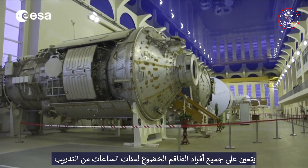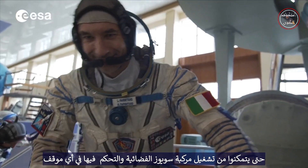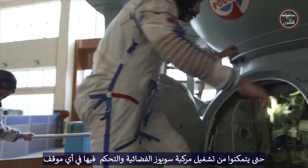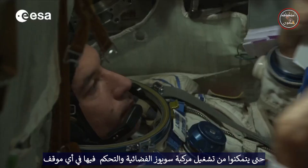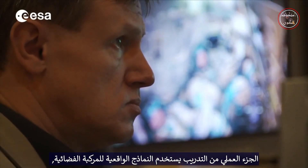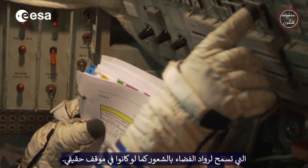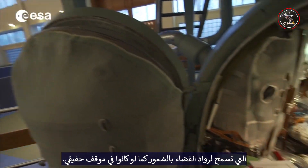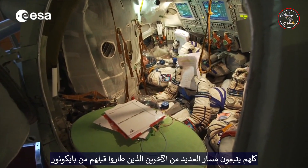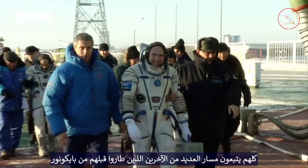Before stepping onto the launch van, all the crew members have to undergo hundreds of training hours, both theoretical and practical, to be able to operate and control the Soyuz spacecraft in any situation. The practical part of the training makes use of realistic models of the spacecraft that allow the cosmonauts to feel almost as if they were in a real situation. They all follow the path of many others who flew before them from Baikonur.